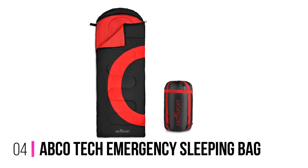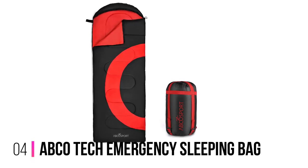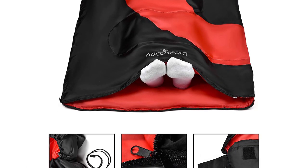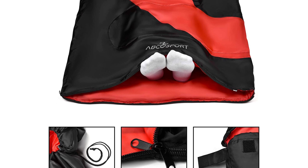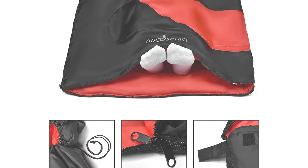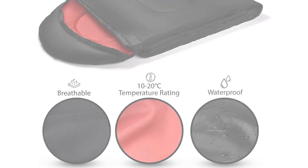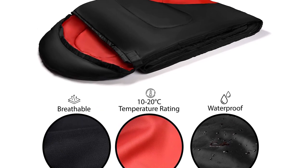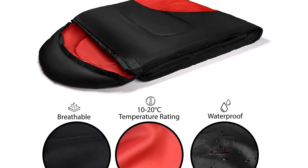Number 4: Abcotec Emergency Sleeping Bag. The Abcotec Emergency Sleeping Bag is the perfect choice for those looking for a reliable and comfortable piece of equipment to take on their camping, hiking, or traveling adventures. This three-season sleeping bag boasts a barrel-shaped design that is wide at the shoulders and narrow at the leg end, offering the maximum amount of comfort, warmth, and freedom.